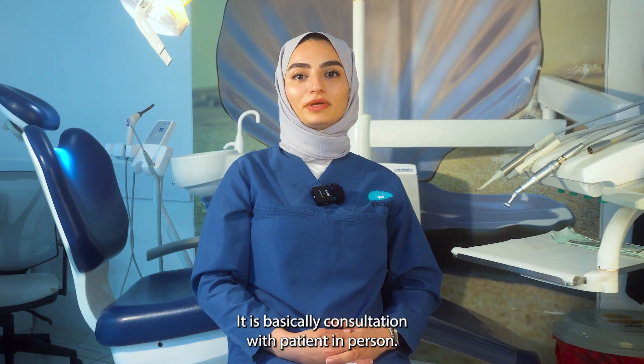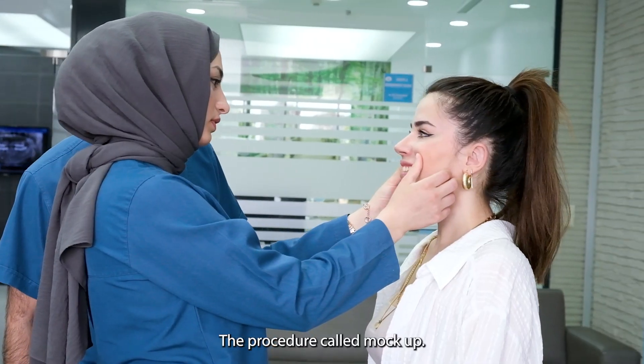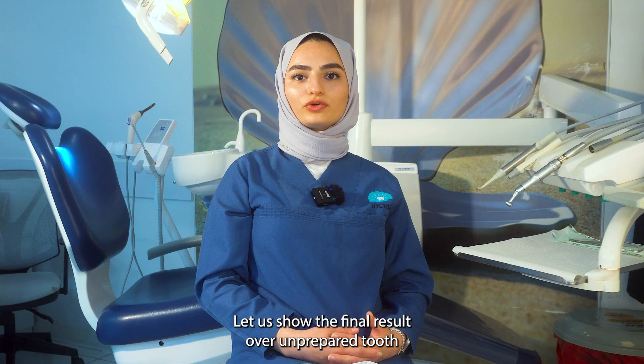So what is a mock-up? It is basically a consultation with the patient in person. The procedure called mock-up lets us show the final result over an unprepared tooth in person. So how do we apply the mock-up? First, we take intraoral and extraoral pictures from our patient.